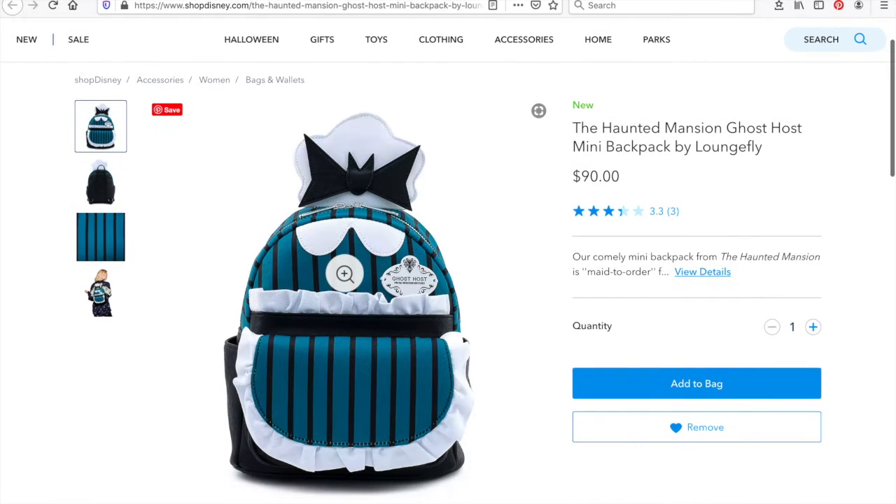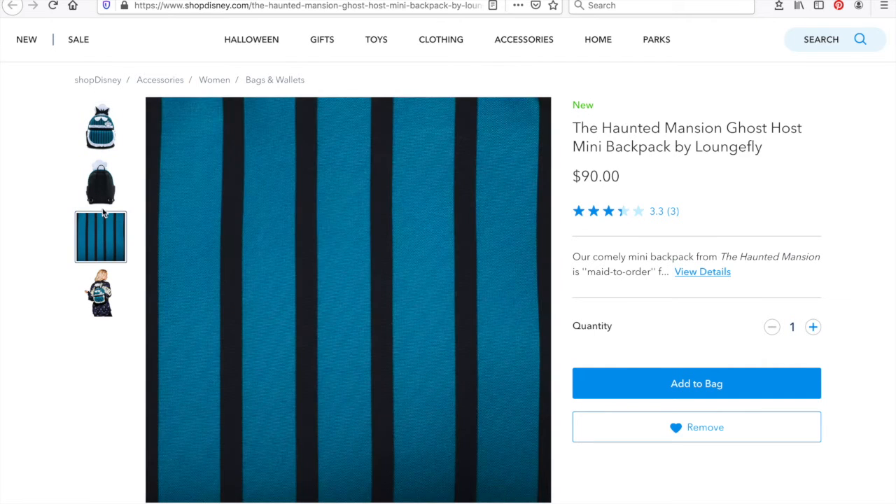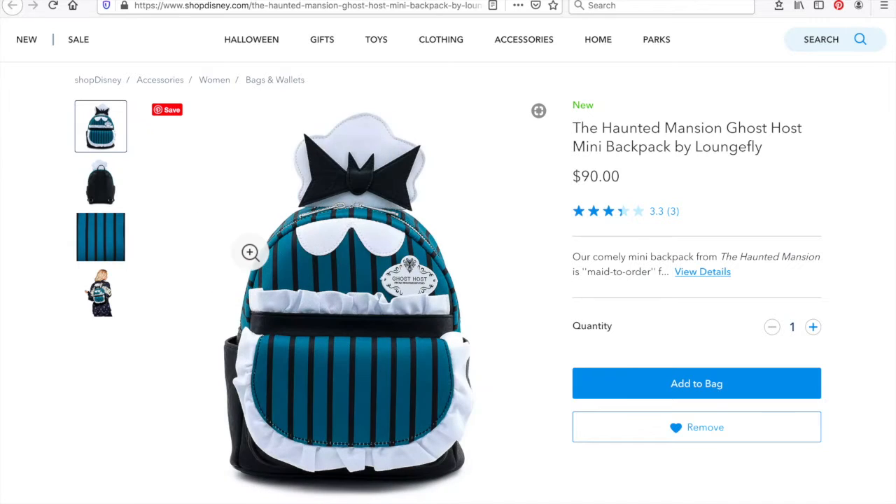Moving on is a Loungefly backpack. Guys, how cool is this? This makes me smile so much and I wish I lived in the US because I would want this bag — though that said, it is pretty pricey at $90. This is the Haunted Mansion Ghost Host Mini Backpack by Loungefly. If you've been to Disney World or Disneyland, you'll know this is the costume of the cast members who work at the Haunted Mansion. It has a pretty blue apron and a little white headpiece — I think it's a headband with a bat at the top — and the skirt here is just super cute.